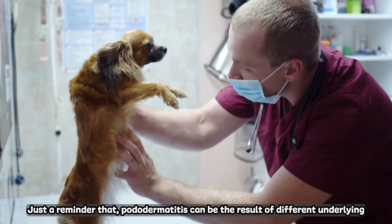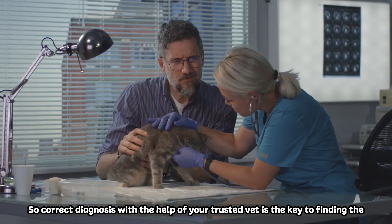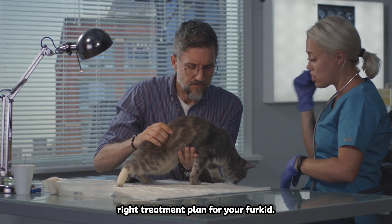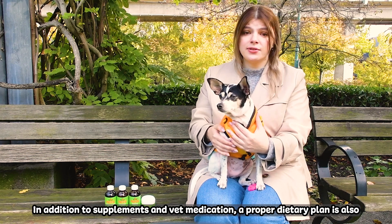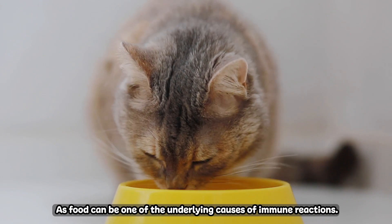Just a reminder that pododermatitis can be the result of different underlying health concerns, so correct diagnosis with the help of your trusted vet is the key to finding the right treatment plan for your fur kid. In addition to supplements and vet medication, a proper dietary plan is also important, as food can be one of the underlying causes of immune reactions.